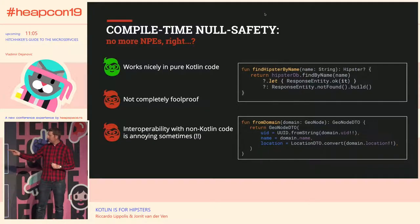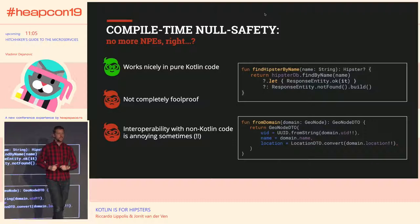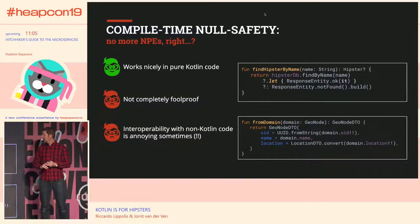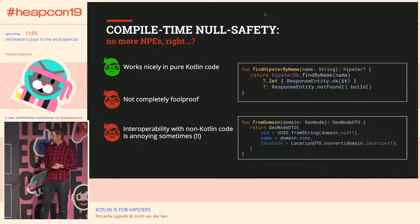They also added the Elvis operator — if you put it on its side, it looks like Elvis. It basically says: if there's a value on the left side, return that; otherwise, return the alternative. For example, we tried to find a hipster from a database. There's always a chance you can't find someone with that name, so in that case, return a not-found result.